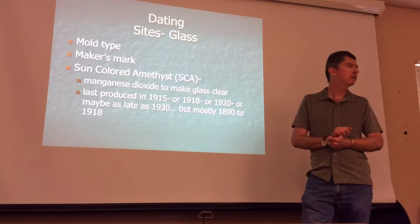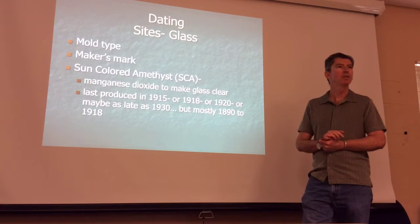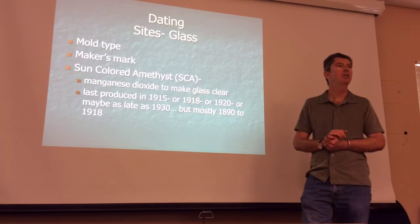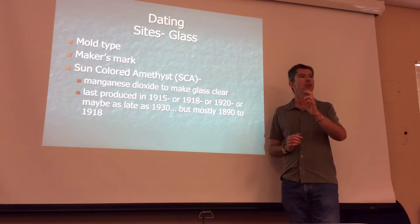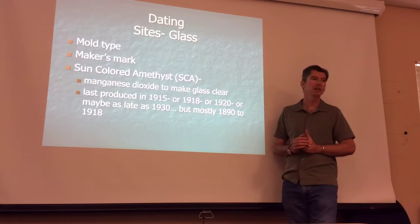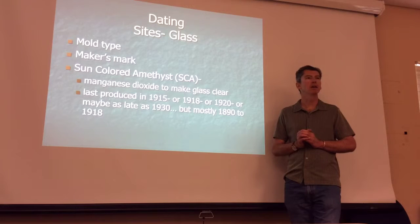I won't get into all the details because we could be here for a week learning historic archaeology, but I want to give you a general idea of what's available to you. If you have an interest, you can go deep on this — I'll hand out some websites you can use later. Maker's marks on the bottom of bottles change over time as companies change their marks and logos, so we can date things that way. The other thing you hear a lot about is SCA — sun-colored amethyst — which is the purple glass.